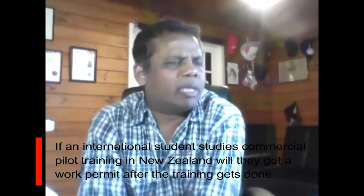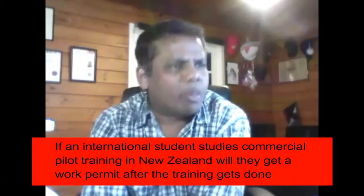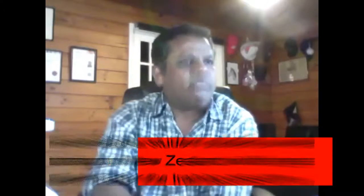If an international student studies commercial pilot training in New Zealand, will they get a work permit after the training is done? The rules are simple: if you are doing a qualification at levels 4 to 6 and it is at least 60 weeks of study in New Zealand, you will get a one-year post-study work visa if you study in Auckland, or a two-year post-study work visa if you're studying outside of Auckland.